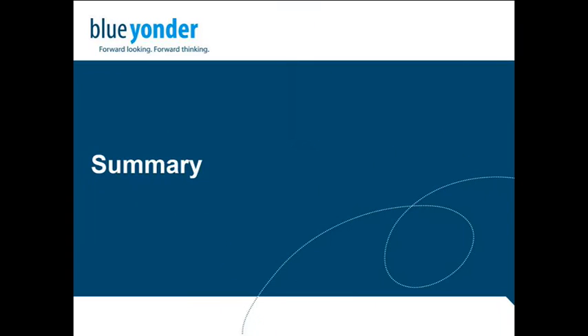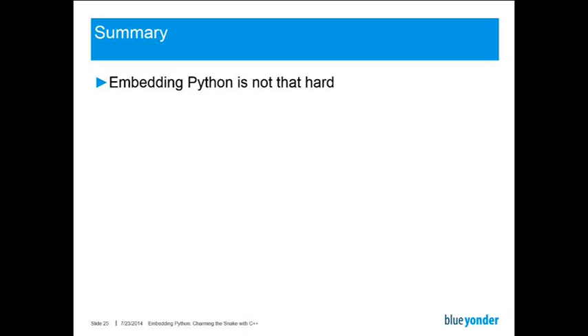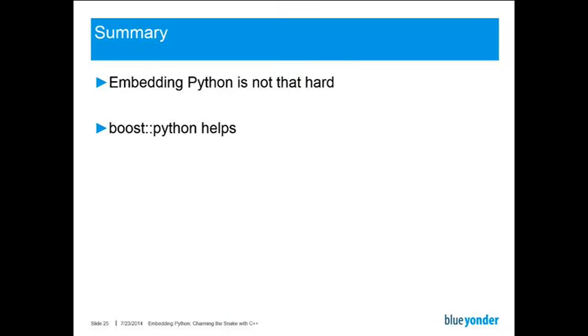Let me come to the end of my talk with a short summary. What I want you to take home is that embedding Python is not really that hard. We have the basic API calls, the API calls are well documented, so basically there's no secret and no reason not to try it. When you try, though, we have found that Boost Python helps — actually it helps a lot. Even though from time to time it may be a little clumsy to use, especially when it comes to error handling, so you have to add that for yourself.